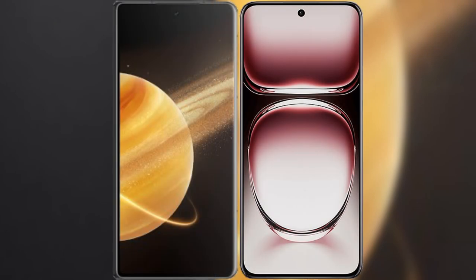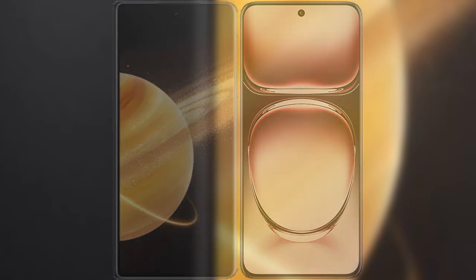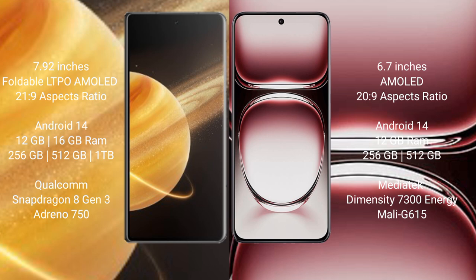I will compare the new Honor Magic V3 with Oppo Reno 12 Pro. Honor Magic V3 features a 7.92 inches foldable LTPO AMOLED display with a 21:9 aspect ratio. Oppo Reno 12 Pro features a 6.7 inches AMOLED display with a 22:9 aspect ratio.